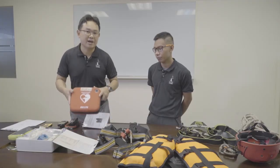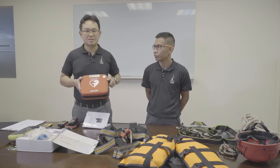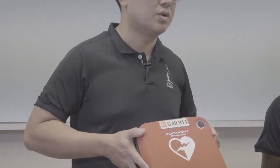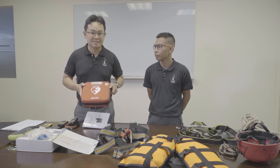Above all, we also have a portable defibrillator that's carried by our instructors. This is for the unlikely event that students go into cardiac arrest. Our instructors are trained to apply these if required.